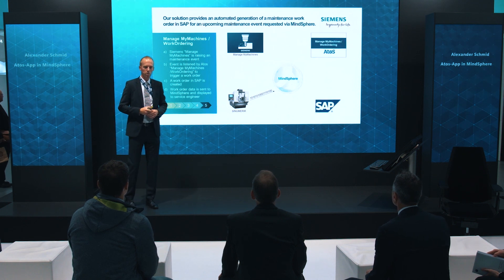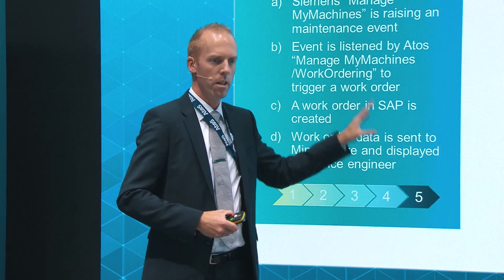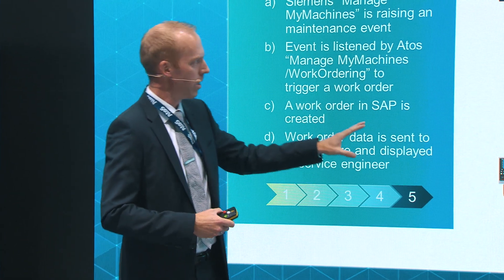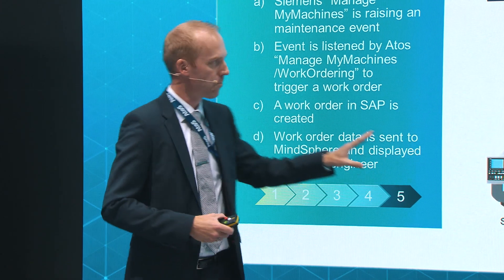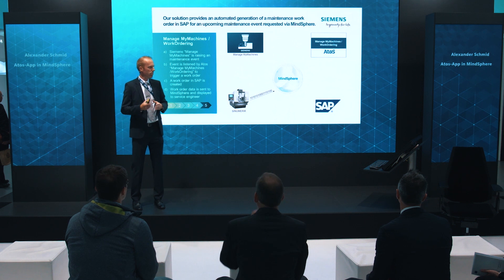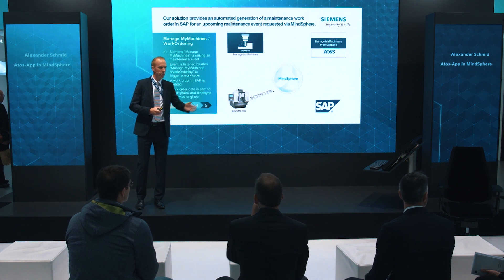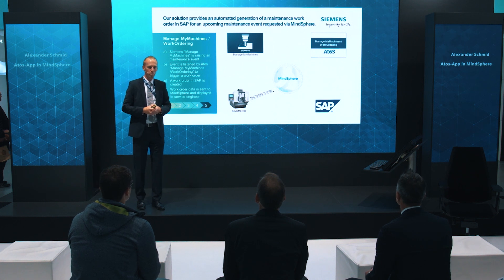Coming to our solution: this solution is integrated into the Siemens portfolio, where you see the four relevant elements here. We are able to provide an automated generation of an SAP work order based on events that are coming up from Manage My Machines, which you can get an introduction to from the Siemens colleagues here on the booth.